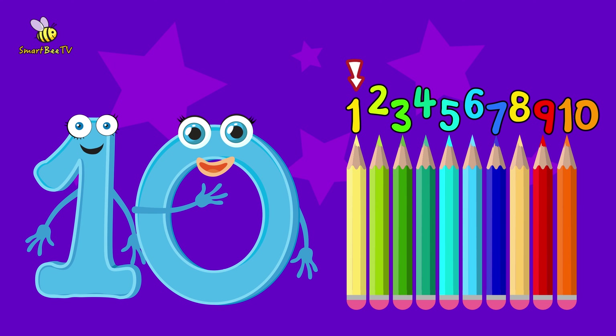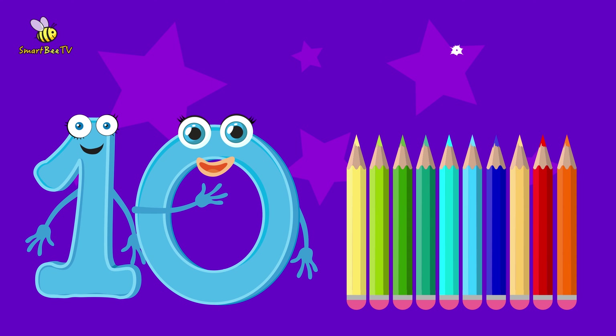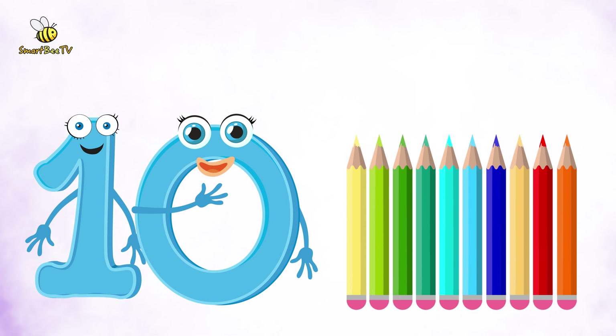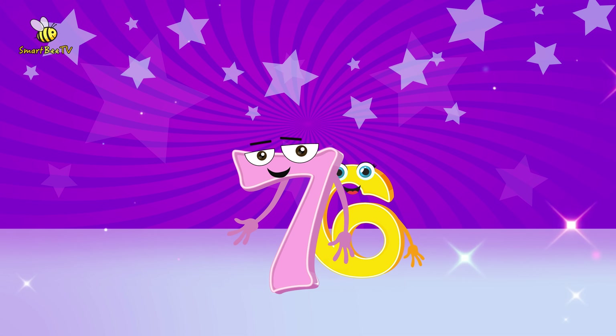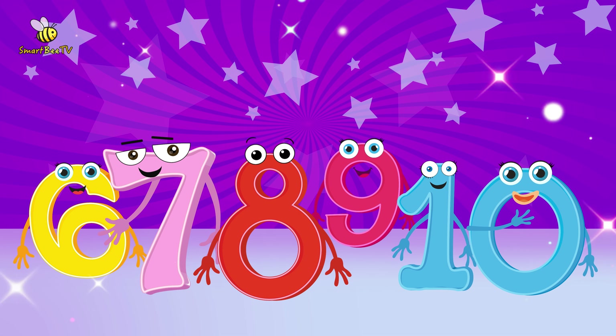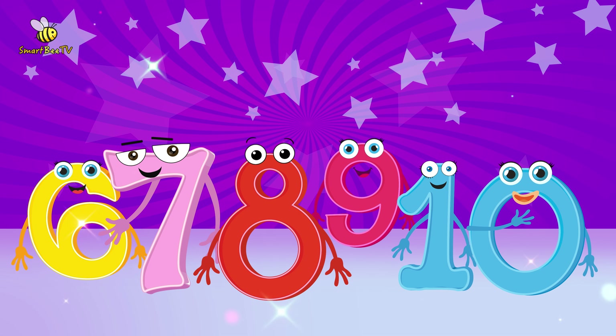Now, let's count together. 1, 2, 3, 4, 5, 6, 7, 8, 9, 10. 1, 2, 3, 4, 5, 6, 7, 8, 9, 10.